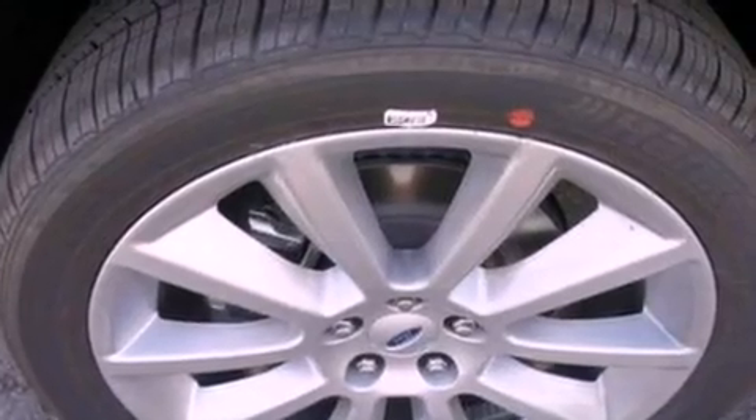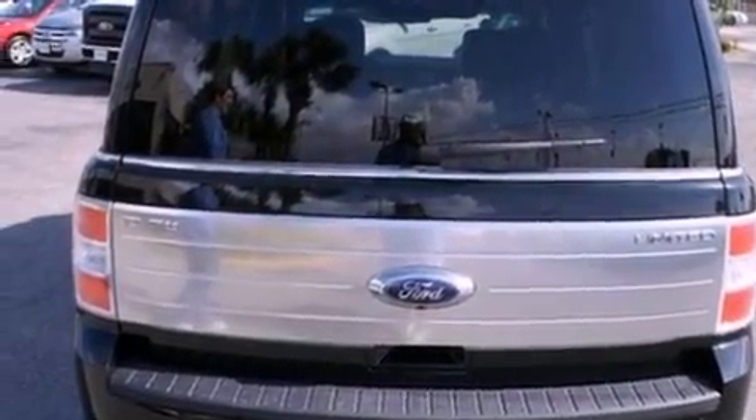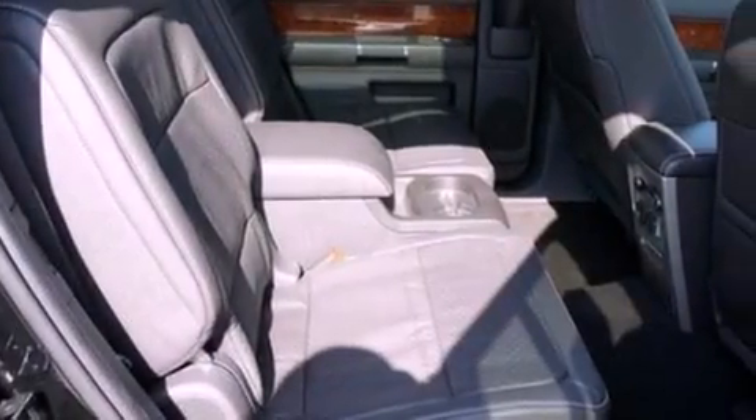Its top features include power-adjustable driver pedals, traction control and stability control systems, 12 strategically positioned speakers, commercial-free satellite radio, aluminum wheels, and a tire pressure monitoring system.